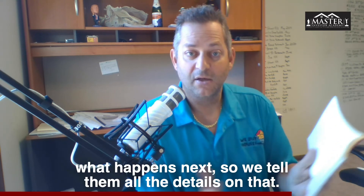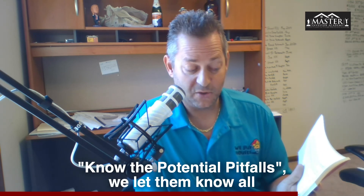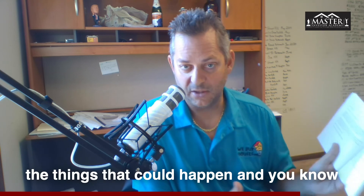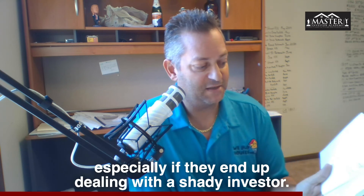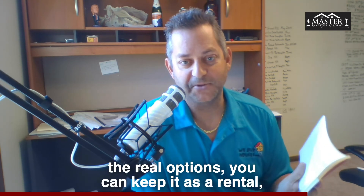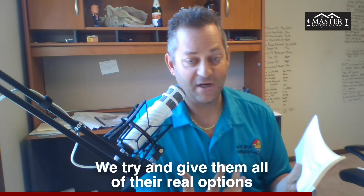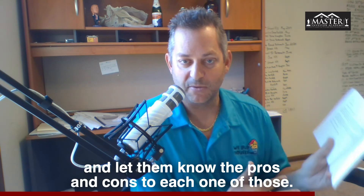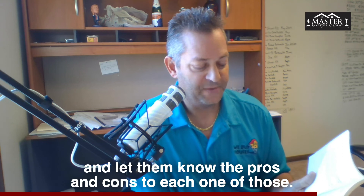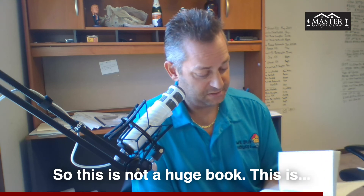We go through all the different possible options they may have. 'Know How Closings Work' — if we do the contract, what happens next, so we tell them all the details. 'Know the Potential Pitfalls' — we let them know all the things that could happen, especially if they end up dealing with a shady investor. Then 'Know All of Your Options' — we tell them the truth: you can keep it as a rental, rehab it yourself, or list it with an agent. We give them all their real options with the pros and cons to each. The book ends with 'You Are Now a Savvy Seller.'